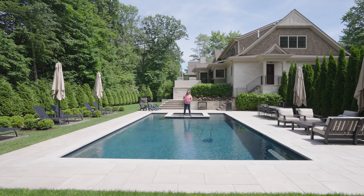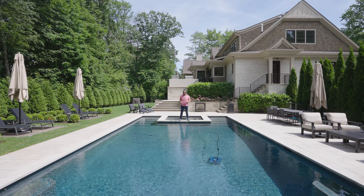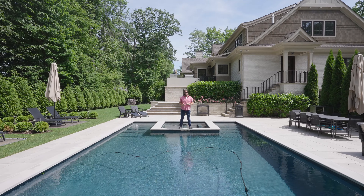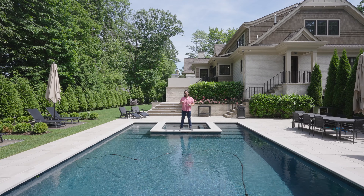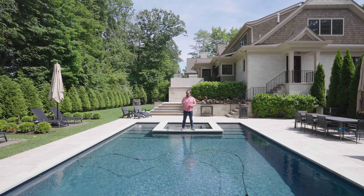Now that you got to experience what it looks like in the evening, we're back to the daytime on this sunny, gorgeous day. I'm really glad you got to join me on this incredible luxury tour and another one of my vlogs here for NJ Lux. Please don't forget to like, subscribe, and follow everything at NJ Lux. Thanks for coming — see you soon.